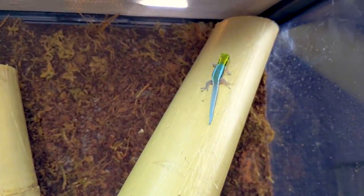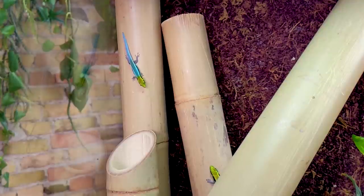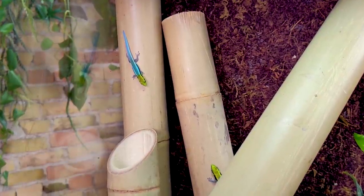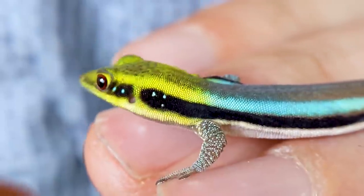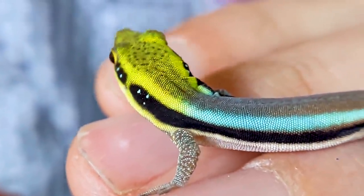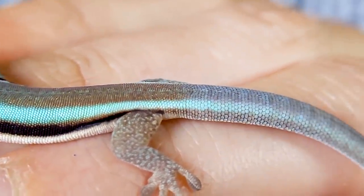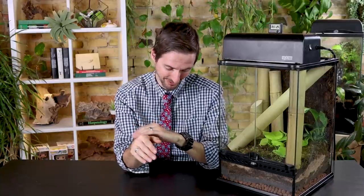In the past we've covered the giant day gecko, which is an awesome lizard. We will cover other day geckos in the future because the whole group is amazing - they are just incredibly charismatic and strikingly beautiful geckos. I don't think there are any day geckos that aren't absolutely gorgeous, but this one, the neon day gecko, might be the most beautiful of them all, which pretty much puts them in the running to be the most beautiful animal in the world.